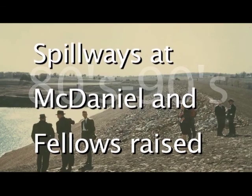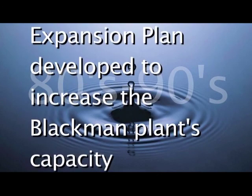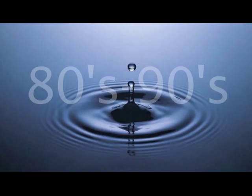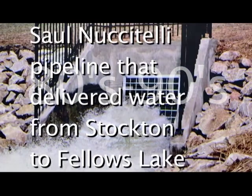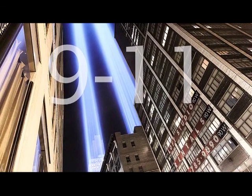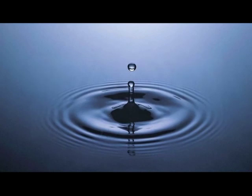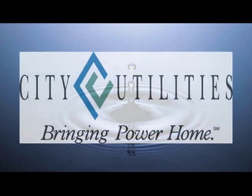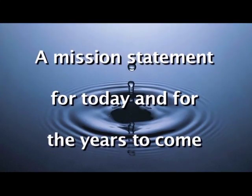During the 1980s and 90s, the spillways in McDaniel and Fellows Lake were raised to increase storage capacity. Fulbright was designated by the American Water Works Association as a Water Works National Landmark. A phased expansion plan was developed to increase the Blackburn plant's capacity, and major improvements occurred throughout the years, including the construction of a new pipeline from Fellows Lake to the plant. Another significant event was the completion of the Saul-Nuchitelli pipeline that delivered water from Stockton Lake to Fellows Lake. City Utilities entered the current decade with a major event on September 11th that caused all utilities to revisit the vulnerability of their water systems and emergency response plans. We will continue to incorporate practices that will provide the safe and adequate supply of water at a reasonable rate that the community has come to expect and deserve — a mission statement for today and for the years to come.